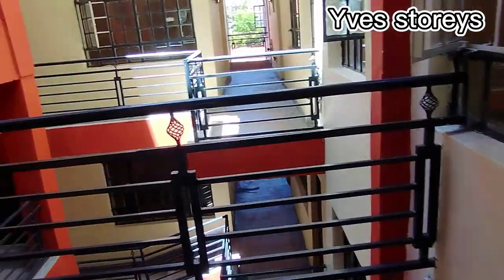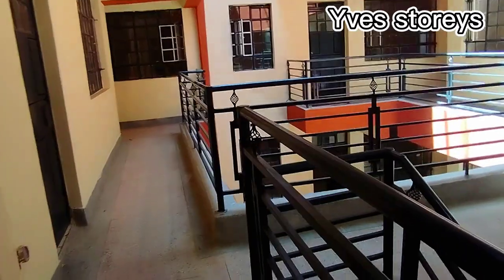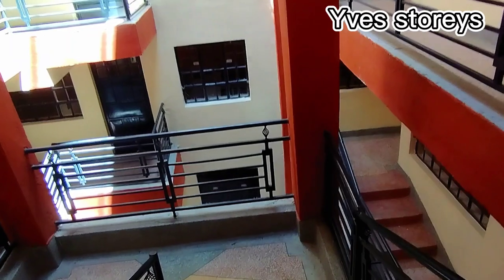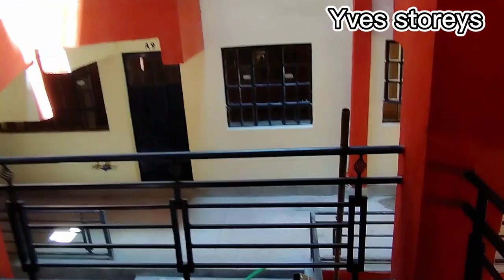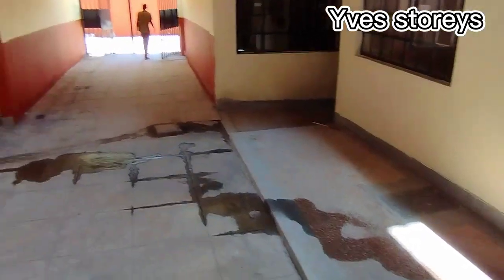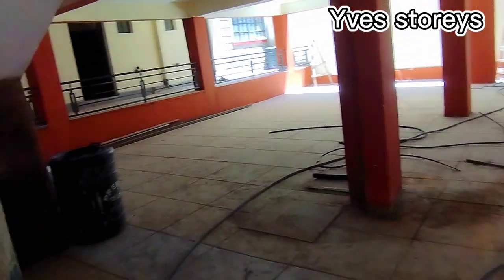That is all the houses I'll be showcasing today. Let's just go outside and see the outside view of the house as we go downstairs. Before you go outside the gate, let me just show you this parking space that is over here.